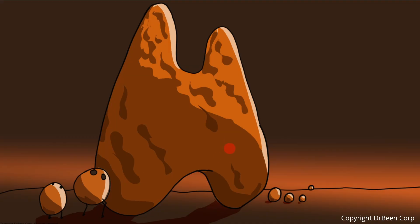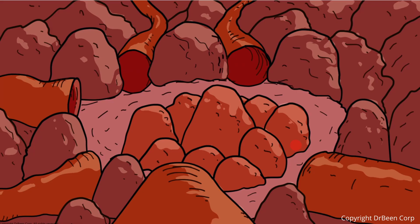T-cells are trained in two major stages inside the thymus. The outer part is called the cortex, and the inner, central part is called the medulla. The reddish structures are blood vessels bringing in the precursor T-cells. The first phase takes place in the cortex, and the second phase occurs in the medulla.